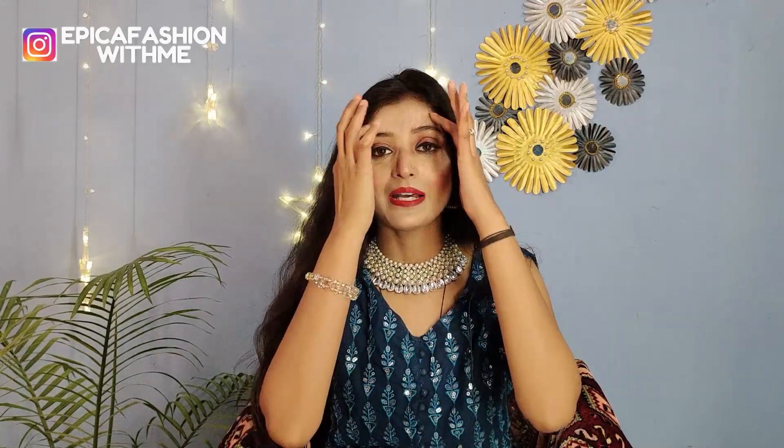then subscribe to the channel. Don't forget to turn on your notifications and subscribe for future videos. For more updates, you can follow me on Instagram. My Instagram handle is EpicaFashionWithMe. So with no further ado, let's get started.